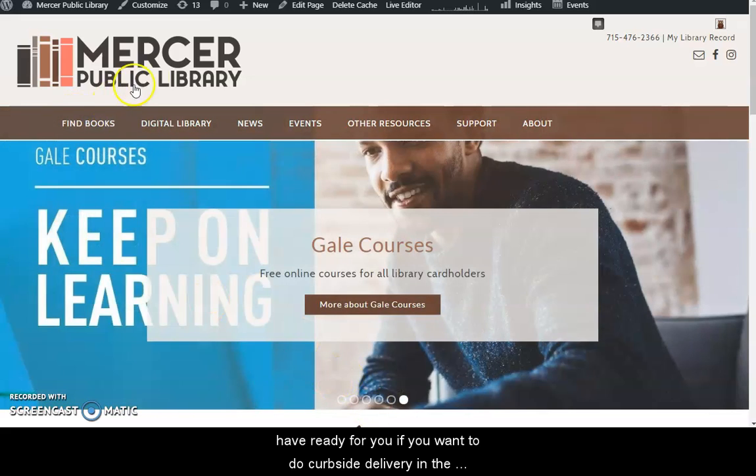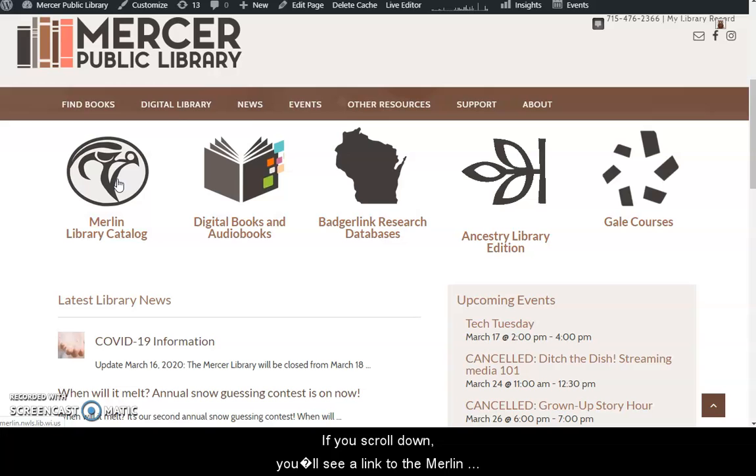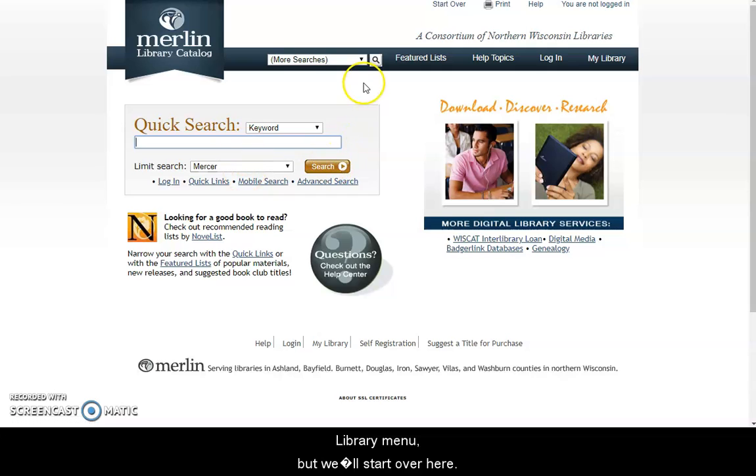Start at our library website, which is mercerpubliclibrary.org, and then if you scroll down you will see a link to the Merlin library catalog. It's also under the digital library menu, but we'll start over here. When you start at the Merlin library catalog, you can do a quick search by keyword.